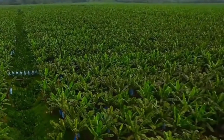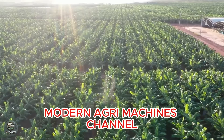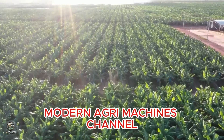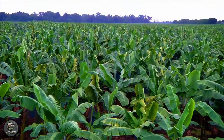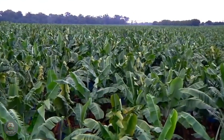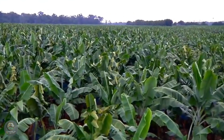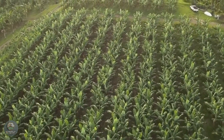Hello, everyone. Welcome to Modern AgriMachines, where we take you through modern agricultural stories. Today, we will explore the process of growing, caring for, harvesting, and processing bananas — one of the most beloved tropical fruits worldwide. From advanced farming techniques to efficient processing, let's dive into the journey from farm to table.